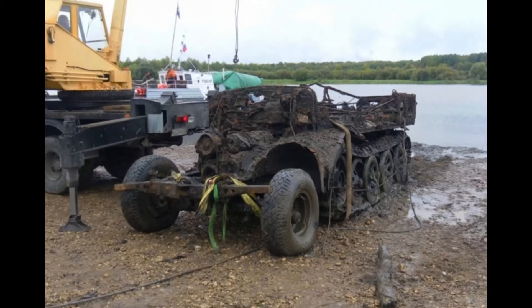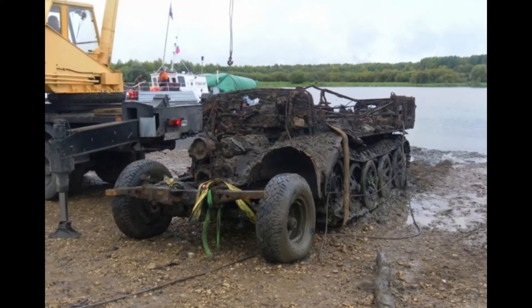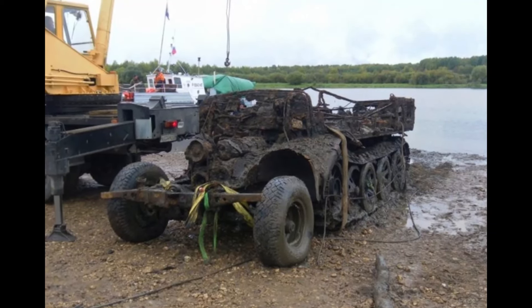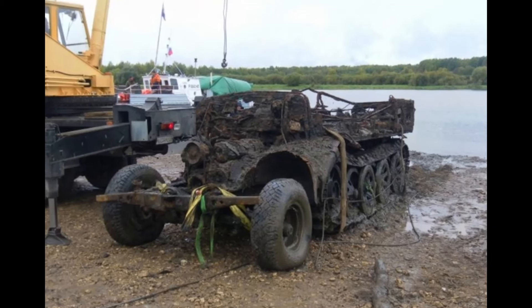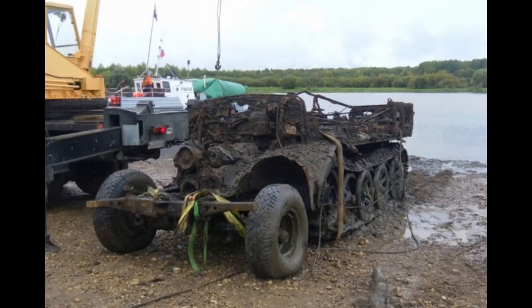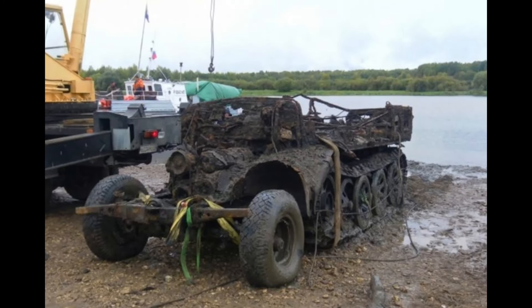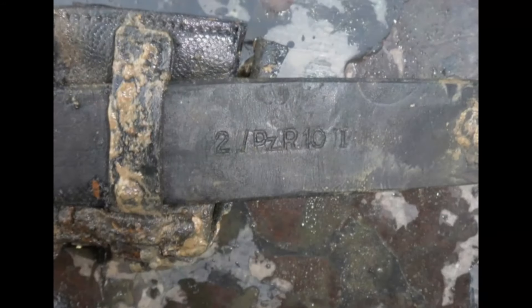On September 25, 2021, with the help of specialized equipment and divers, the vehicle was brought to the surface. Despite being underwater for a long period, the SDKFZ-8 largely retained its original appearance. The undercarriage remained intact, as did most of the chassis, and the radiator also survived.